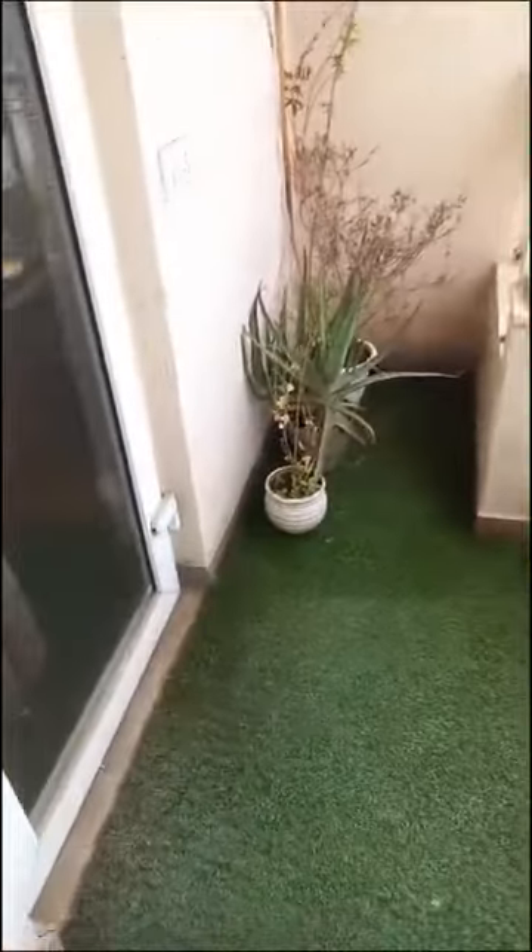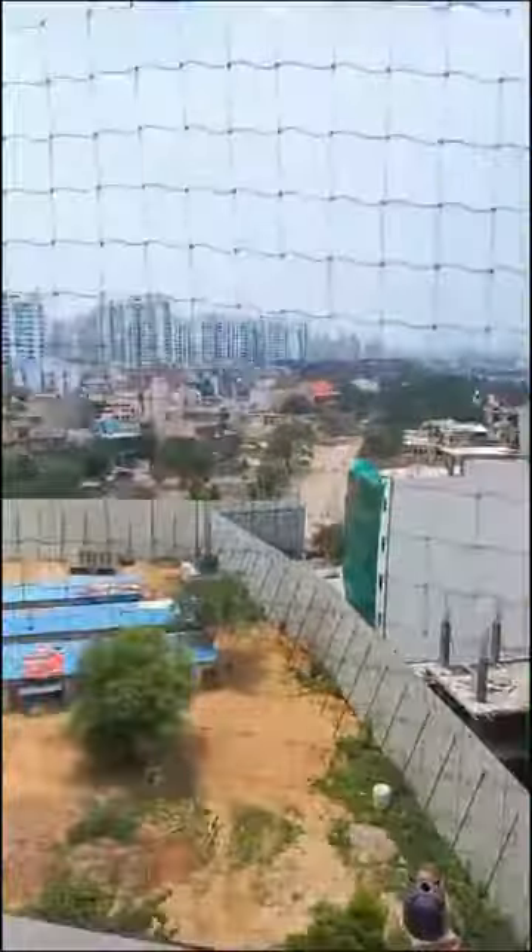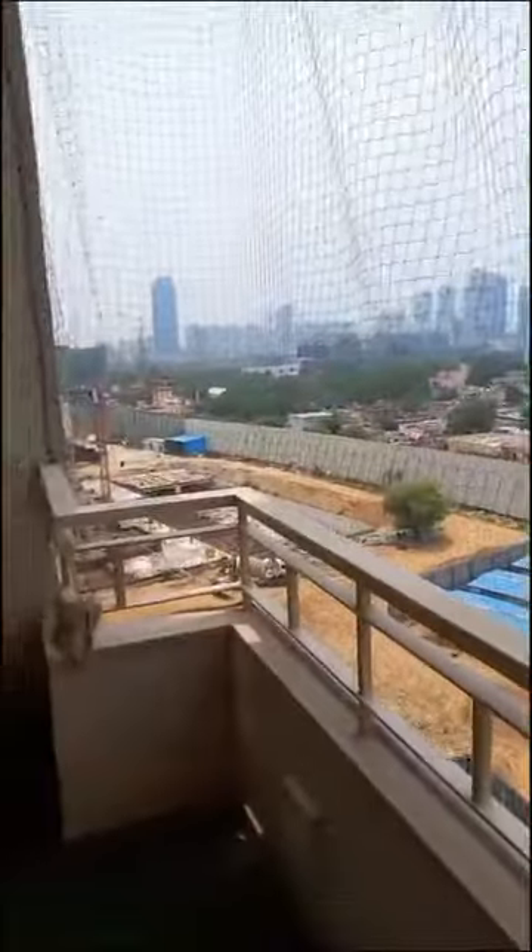This is the balcony over here. This is attached to the second master bedroom. Beautiful view all over the ground.